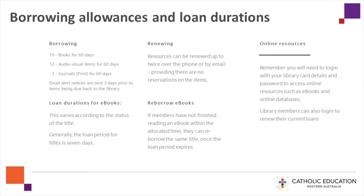Borrowing allowances and loan durations: you can borrow 10 books, 12 audio visual items, and 3 print journals for 60 days. Email alert notices are sent 3 days prior to items being due back to the library. Resources can be renewed up to twice over the phone or by email, providing there are no reservations on the items.